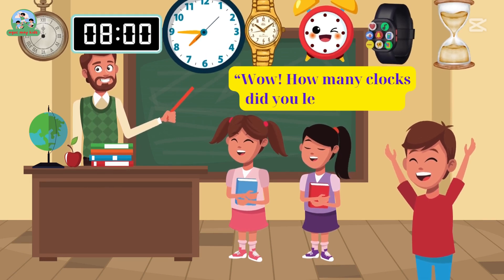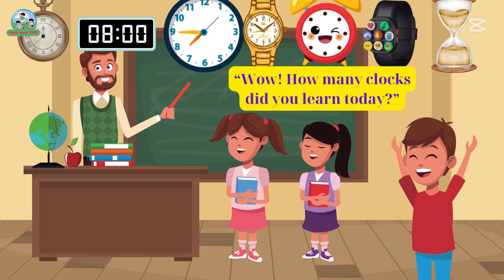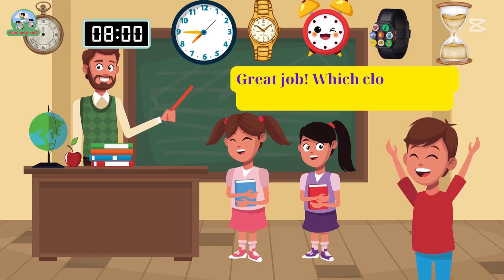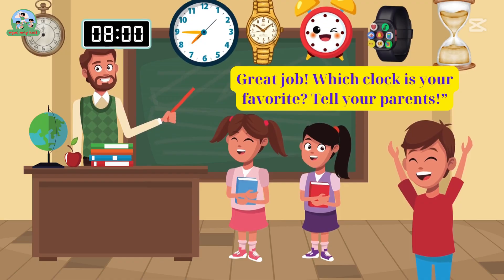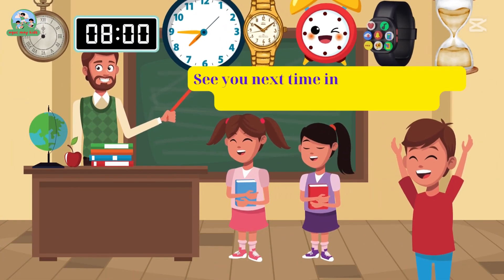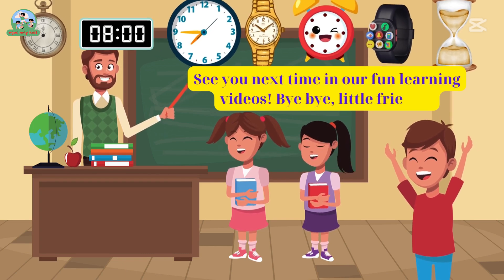How many clocks did you learn today? Great job! Which clock is your favorite? Tell your parents. See you next time in our fun learning videos. Bye-bye, little friend!